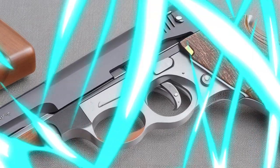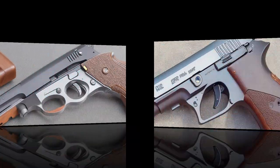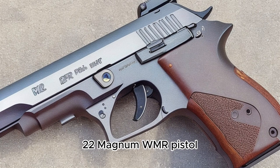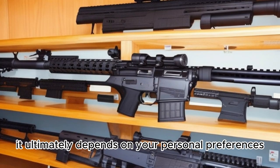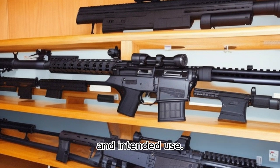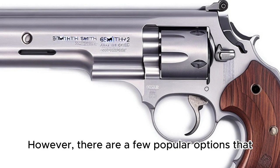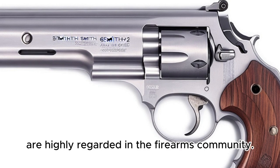What is the best .22 Magnum WMR pistol? When it comes to choosing the best .22 Magnum WMR pistol, it ultimately depends on your personal preferences and intended use. However, there are a few popular options that are highly regarded in the firearms community.